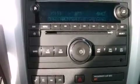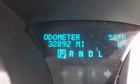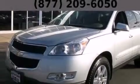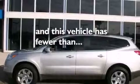The following features are also included: a low tire pressure indicator, air conditioning, cruise control, a passenger side airbag, tinted glass, an anti-lock braking system, a rear parking aid, and this vehicle has fewer than 33,000 miles on the odometer.